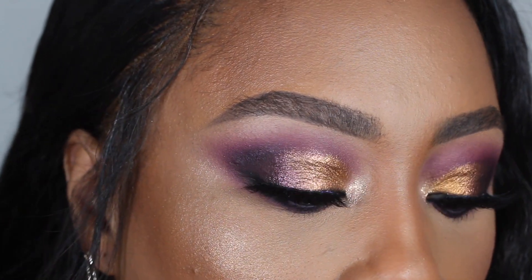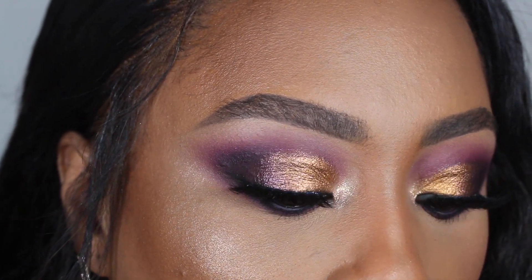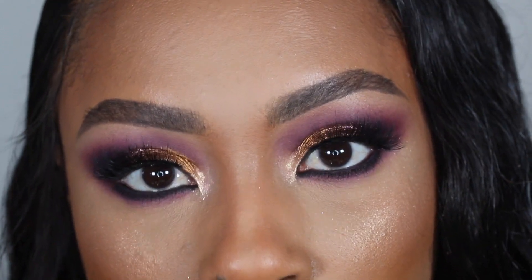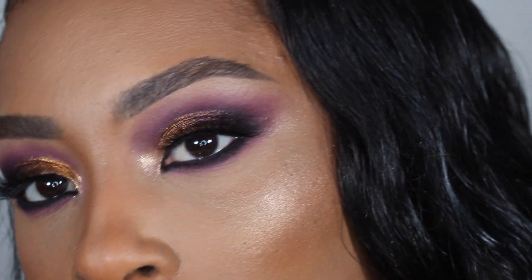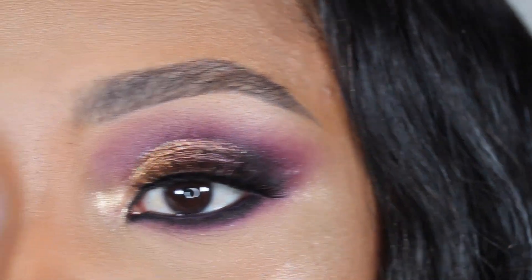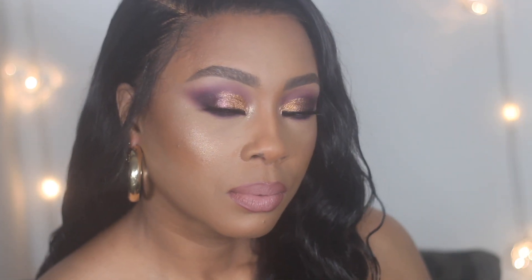That's it for this look — I hope you enjoyed this video. I hope you got some fresh perspective on the Age of Opulence palette from Beauty Bay. I give this a thumbs up and I think you're going to love and enjoy this palette, especially for the price point. Thank you so much for watching and for subscribing — I'll see you guys in the next one.